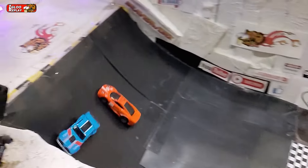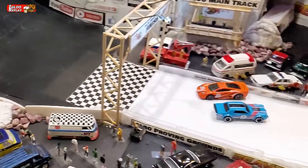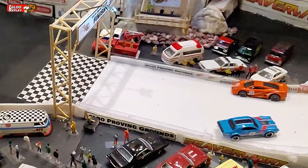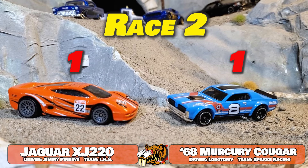Lobotomy gets a big bump from Jimmy at the end just to let him know he's still there. They're still bumping around with each other. This is some good, solid, tight racing. Going to race number three for the mainline review — Lobotomy takes this one, it's now one apiece. That's awesome.